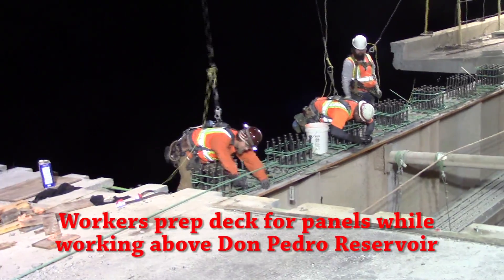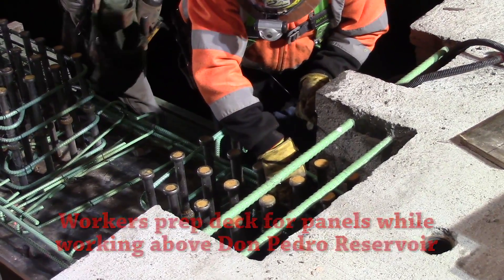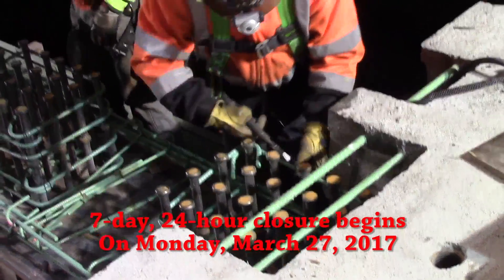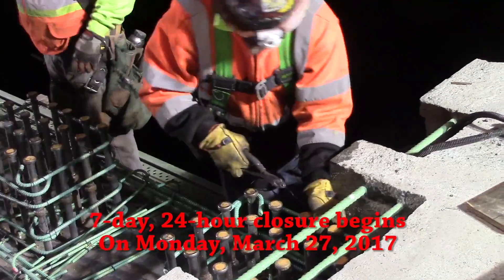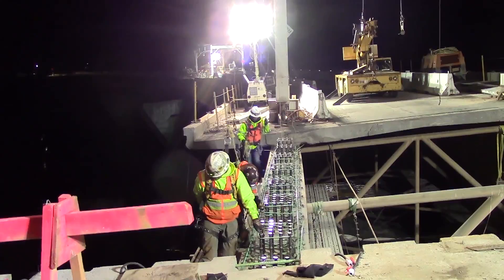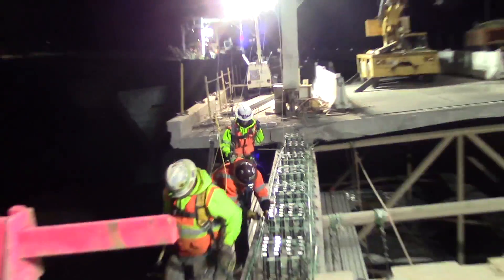The bridge begins a full one-week closure at 5 a.m. on Monday, March 27th. That will allow the bridge expansion joints to be reconstructed and the concrete to cure without the vibration created by vehicles on the bridge. The bridge will open Monday, April 3rd.